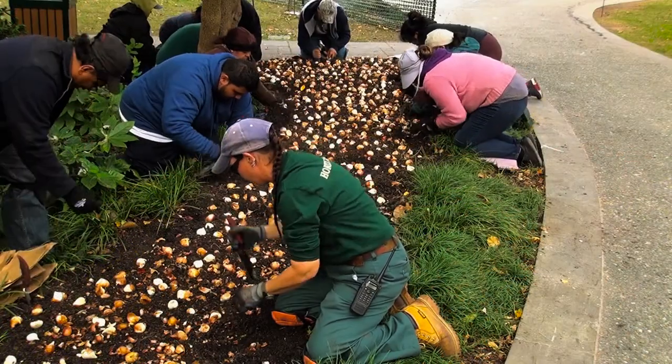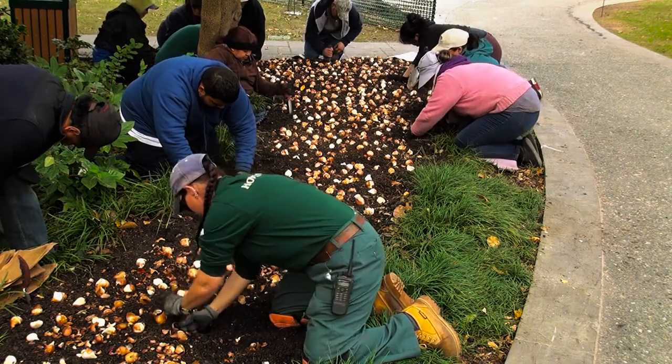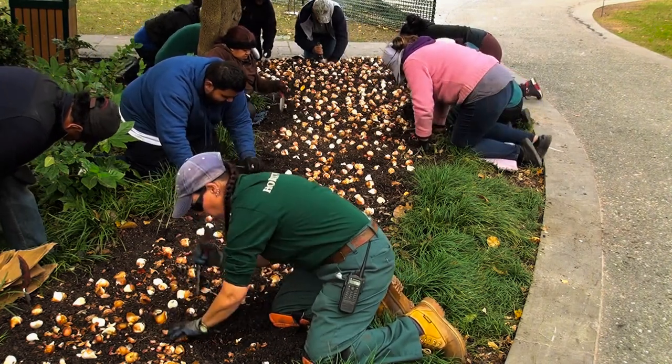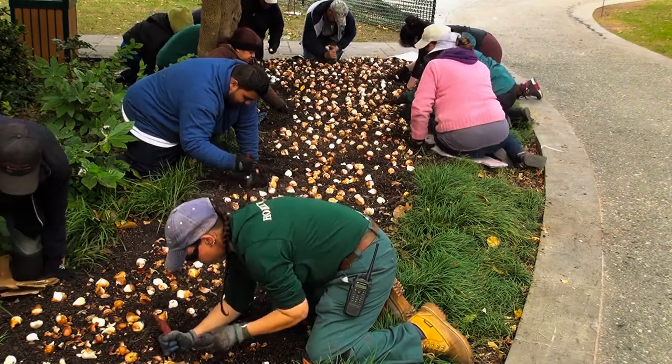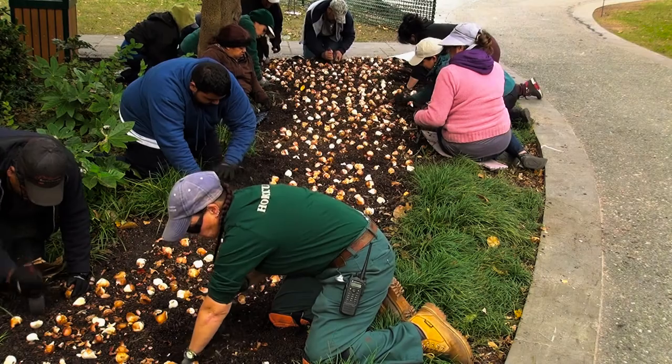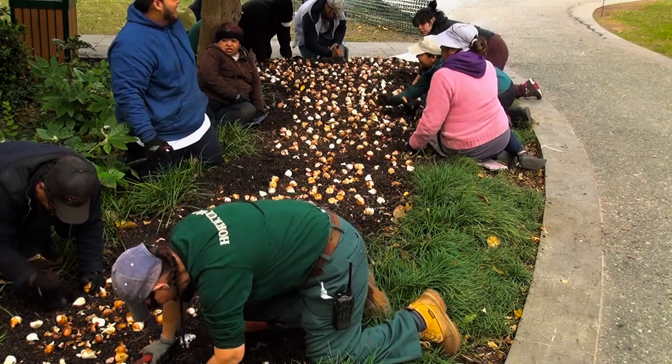They need to be planted about six inches deep to get a really good root set on them and then to grow. And of course we'll top off all our beds where we plant tulips with winter color plants like pansies or violas or other flowering crops — maybe snapdragons — that'll bloom through the winter so we have color as we're waiting on these tulips to come up.